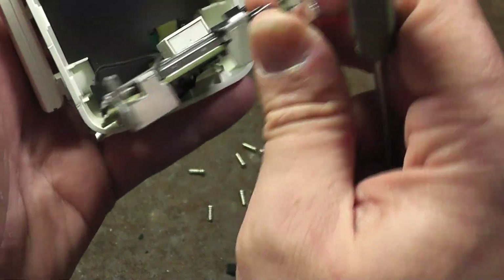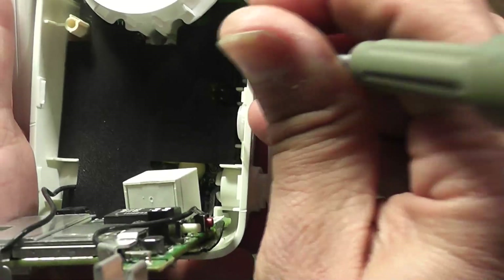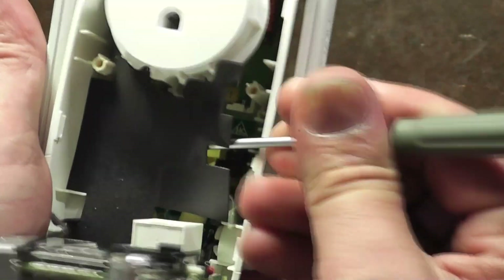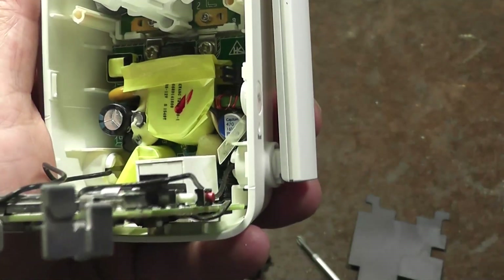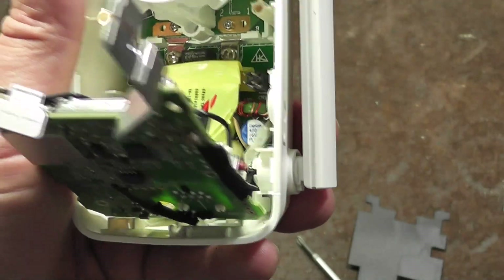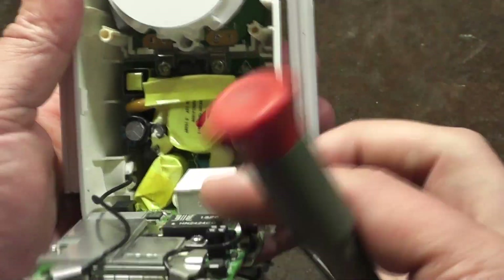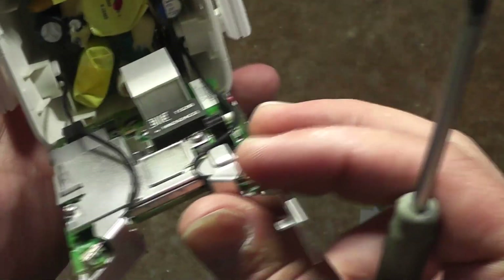Pop that up and there's our whole motherboard. We have a plastic shield here that appears to be a snap-in affair, then we have our power supply. There are a bunch of screws holding this together, and these two wires here are the Wi-Fi antennas.